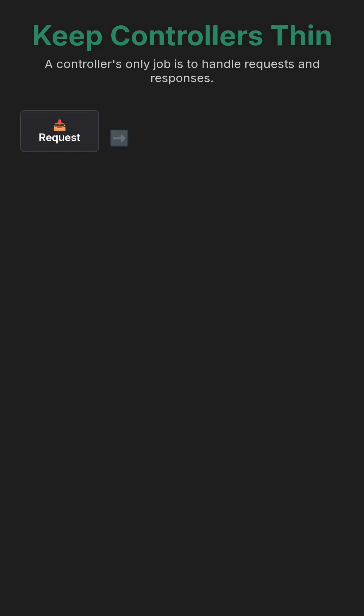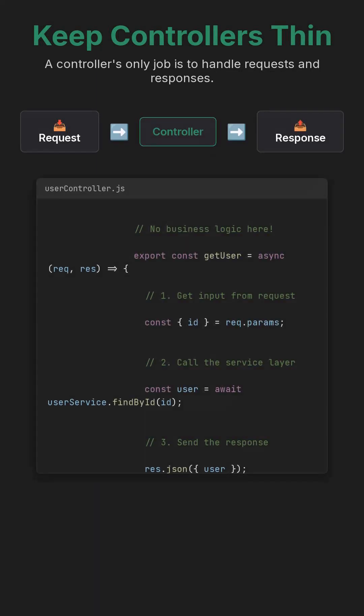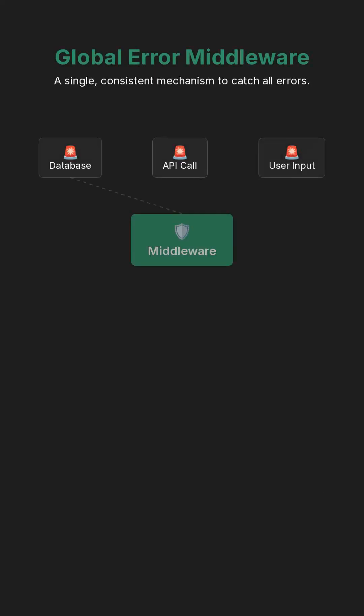Controllers should remain exceptionally thin, primarily focusing on processing incoming requests and formulating appropriate responses without containing complex business rules.